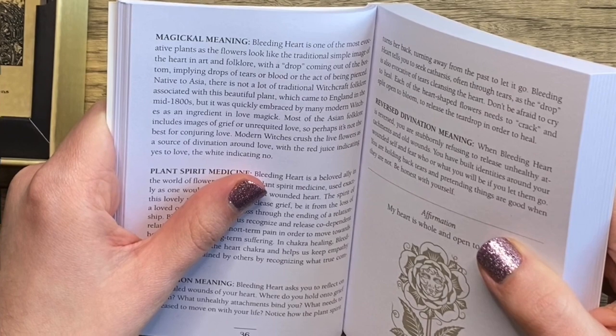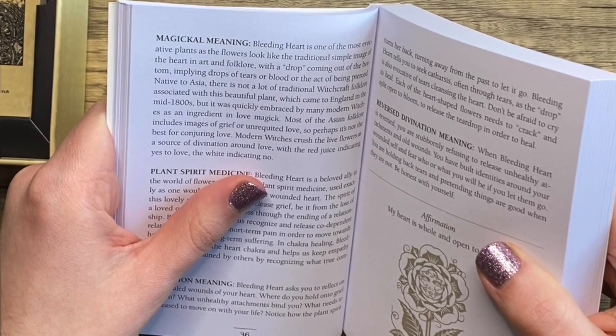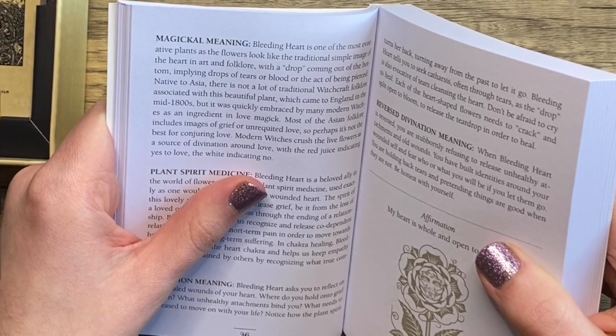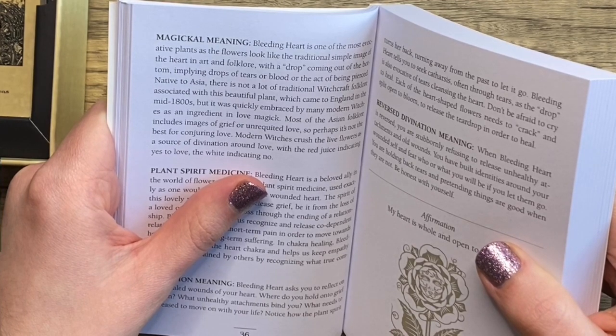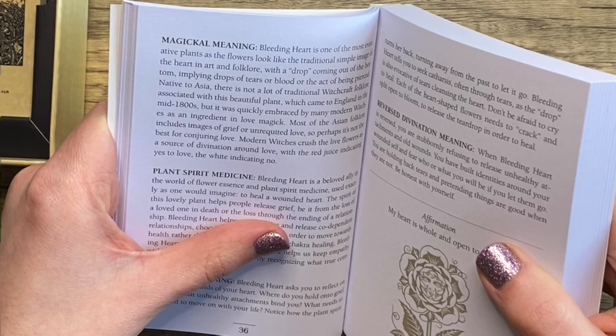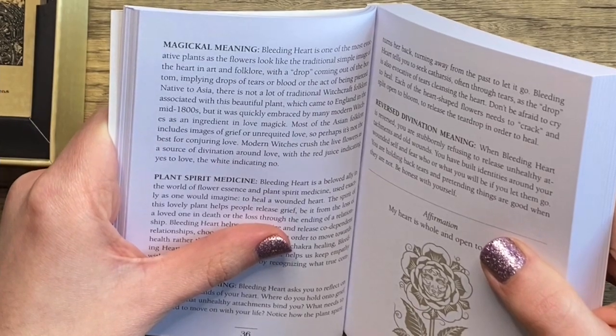The plant came to England in the mid-1800s but was quickly embraced by many modern witches as an ingredient in love magic. Most Asian folklore includes images of grief or unrequited love, so perhaps it's not the best for conjuring love. Modern witches crush the live flowers as a source of divination around love — red juice indicating yes to love, white indicating no. Interesting — have any of you worked with this before?